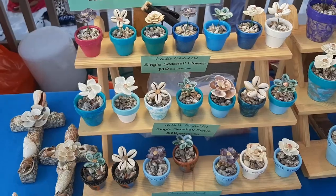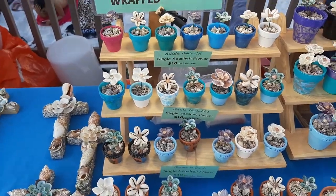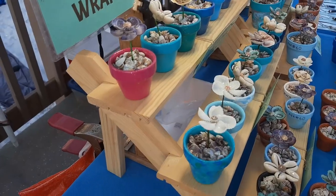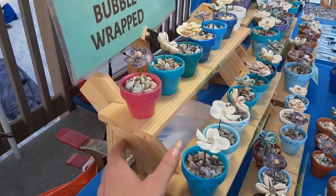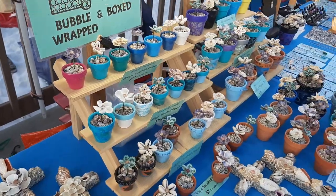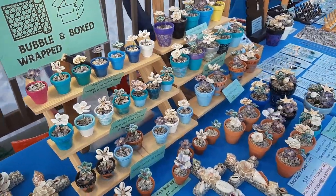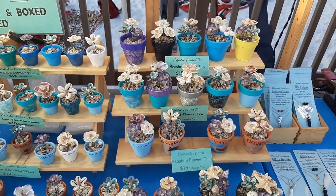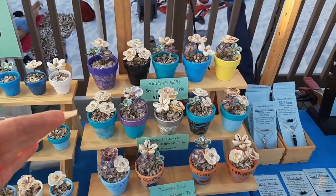These little wooden stands are really cool. I purchased them about a year ago and they actually come apart — you can take this, this, and this apart, then just stack it, and this part folds together. Really good if you don't have a lot of room in your car. And it looks pretty nice because you can actually see the flowers since it's kind of like a tiered look.